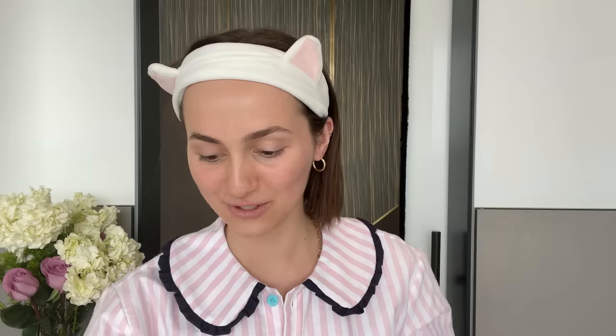First, I'll take this headband so I don't get my hair wet. First, I'll start with cleanser. Then I'll use toner.